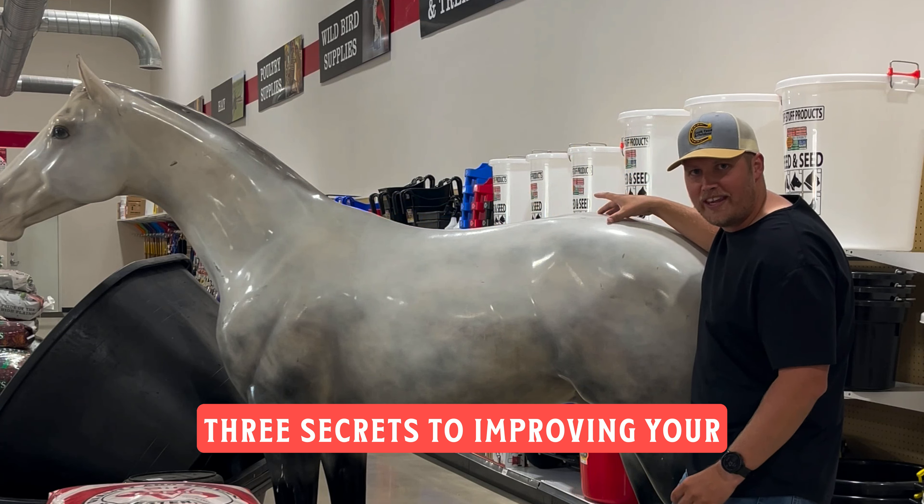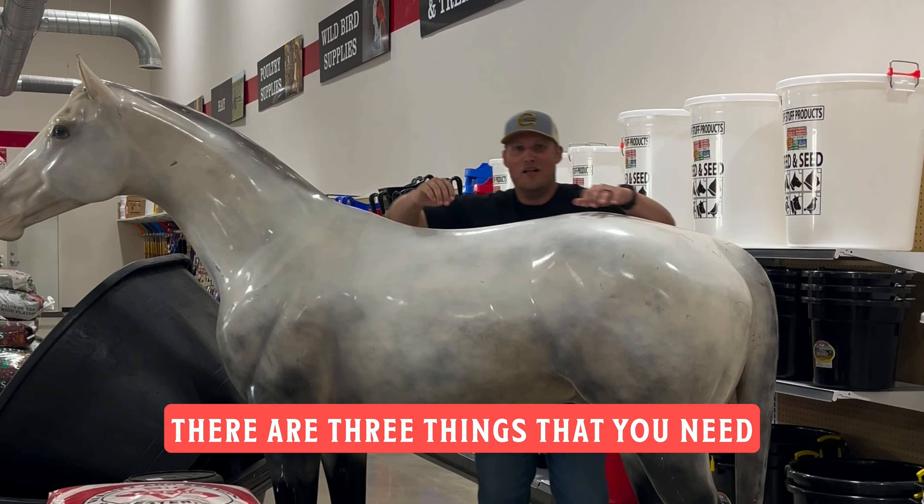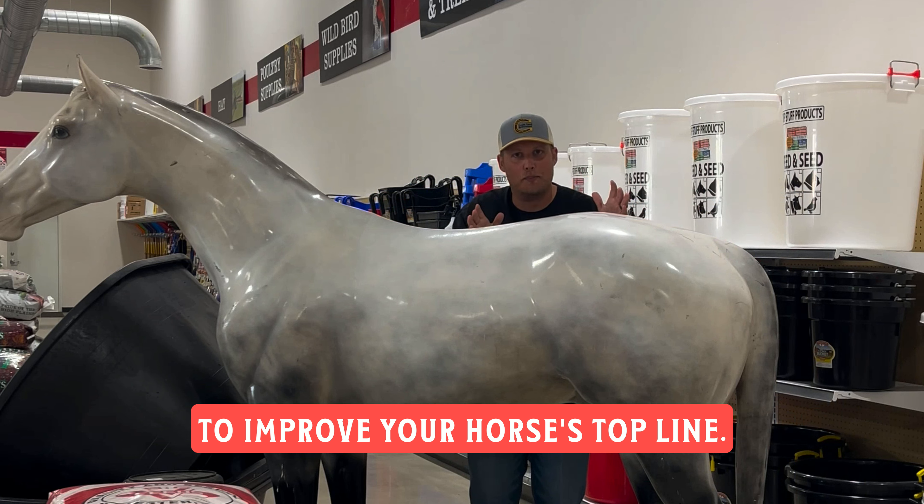Three secrets to improving your horse's top line. There are three things that you need to improve your horse's top line. Here they are.